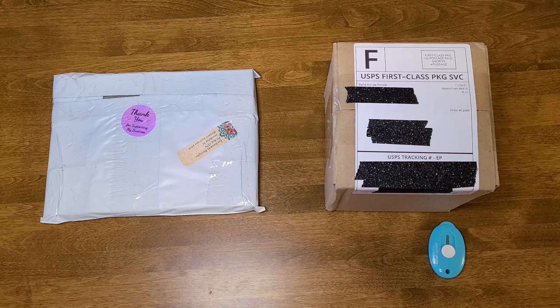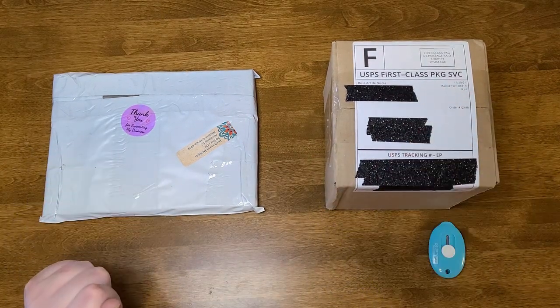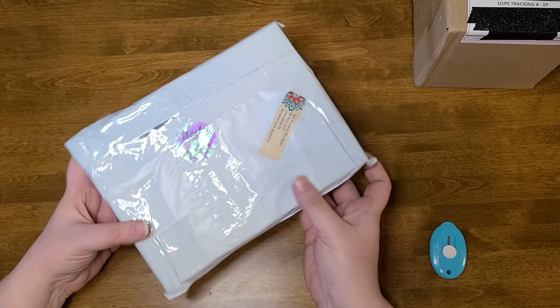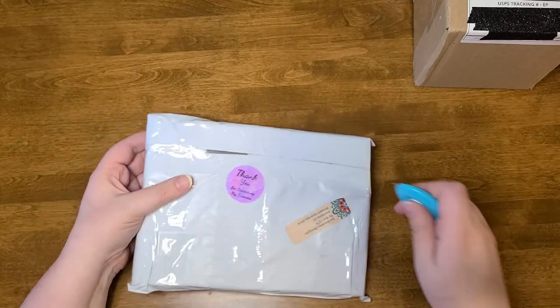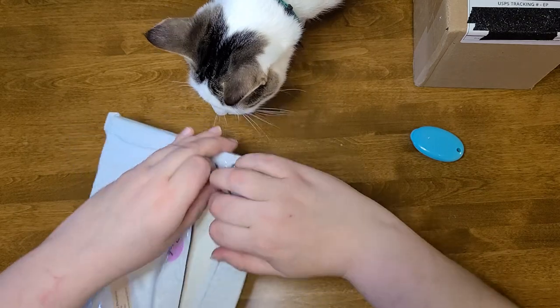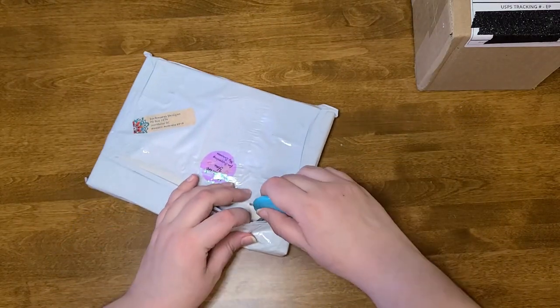Hey crafty cats, this is Lucky Cat Crafts, my name is Anna. Hello and welcome to my channel! Today I'm going to be unboxing — I have two boxes from small shops. I'm gonna start with this one, which should be cover minders from Inchworm Design.